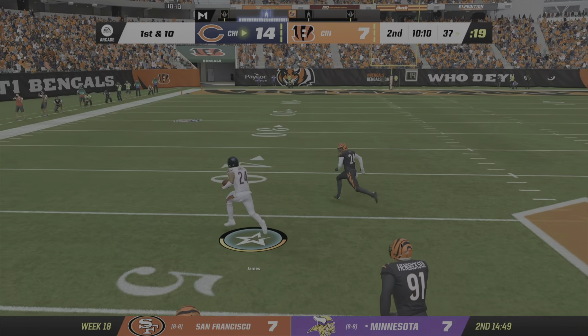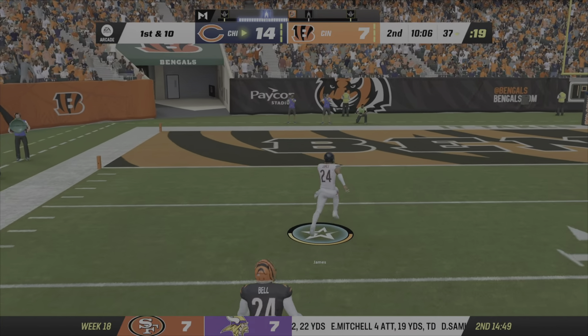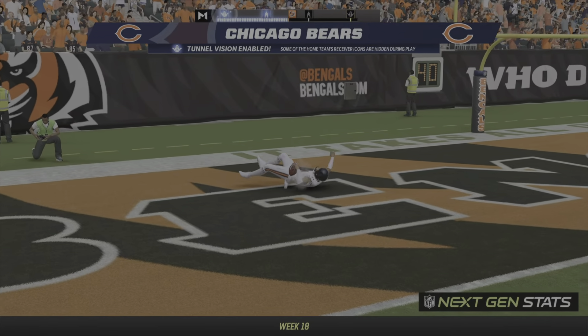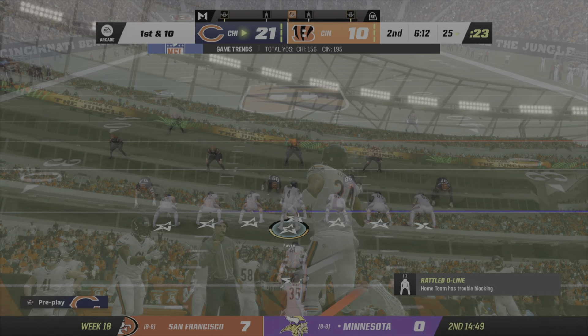They'll run on first down. James — he's got a little daylight up. There he goes, left side. And he is in. Touchdown, Chicago.